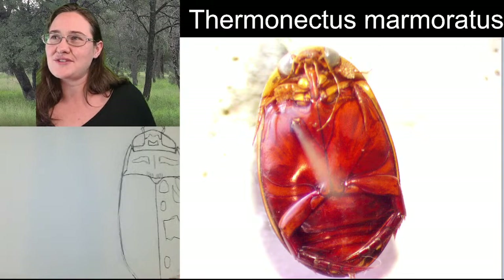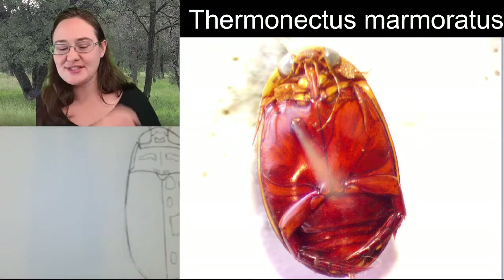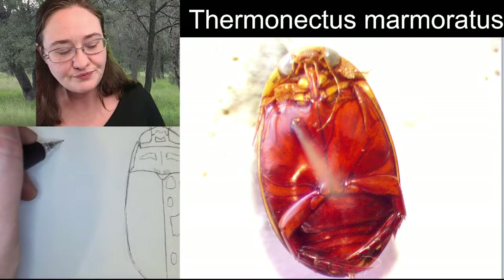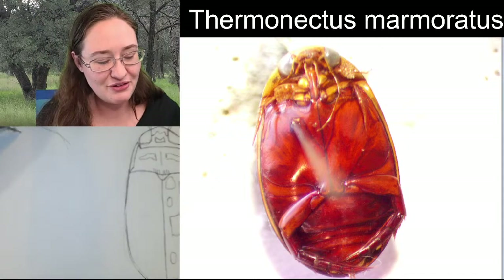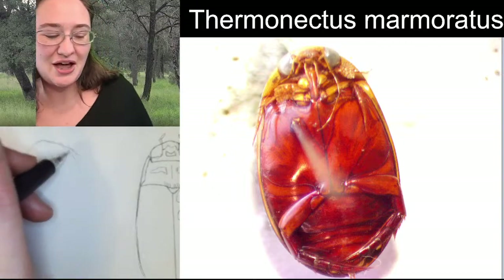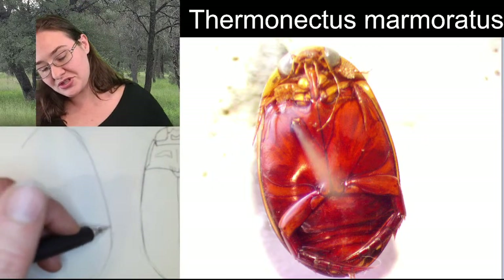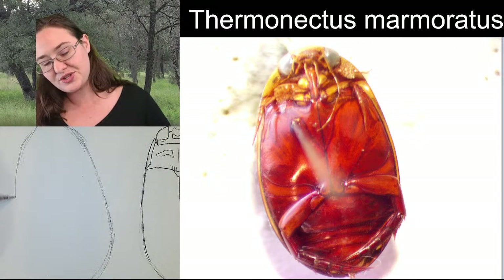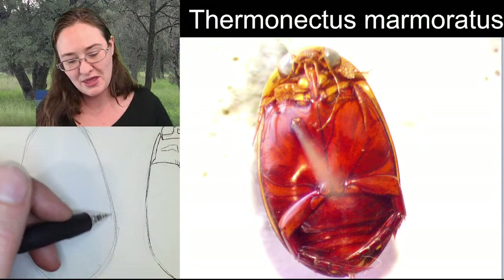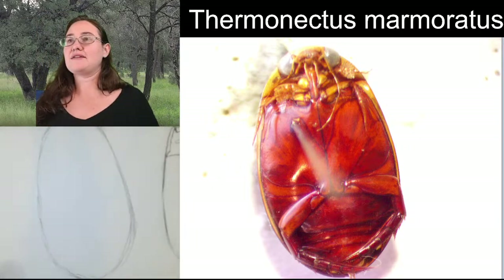I want to draw the ventral side - I don't think it'll take us too long. I'm just getting myself a basic shape to start with, keeping it super light because this first outline is likely to change. But as long as I get it fairly close to my other side, I'm going to be happy.